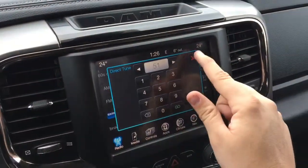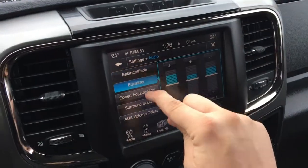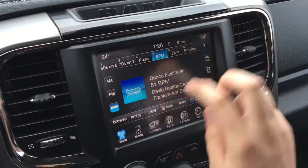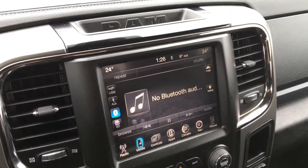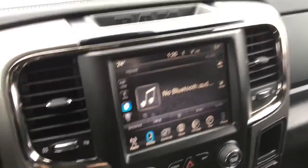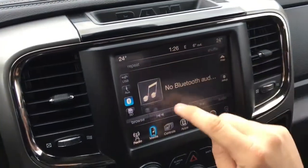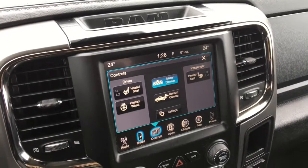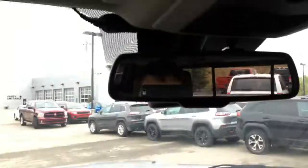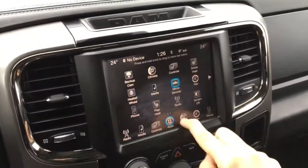Easily set a preset by holding one of the boxes. You can direct-tune into a specific radio station, and adjust your audio balance, fade, equalizer, and speed-adjusted volume. The media button lets you choose between USB, auxiliary, Bluetooth, or SD card for your music source. There's also access to a mini map, touchscreen controls for the heated seats up front and the heated steering wheel, a mirror dimmer, and access to the backup camera through the UConnect system showing all the cool features.